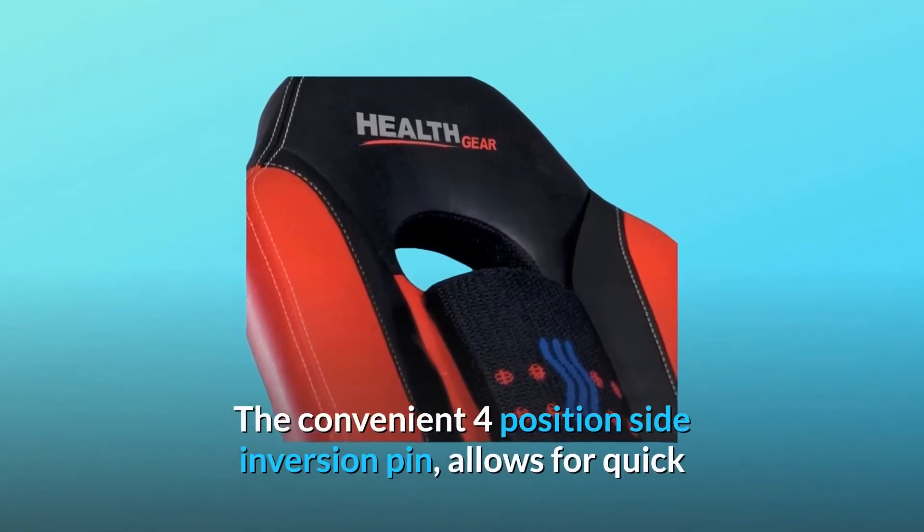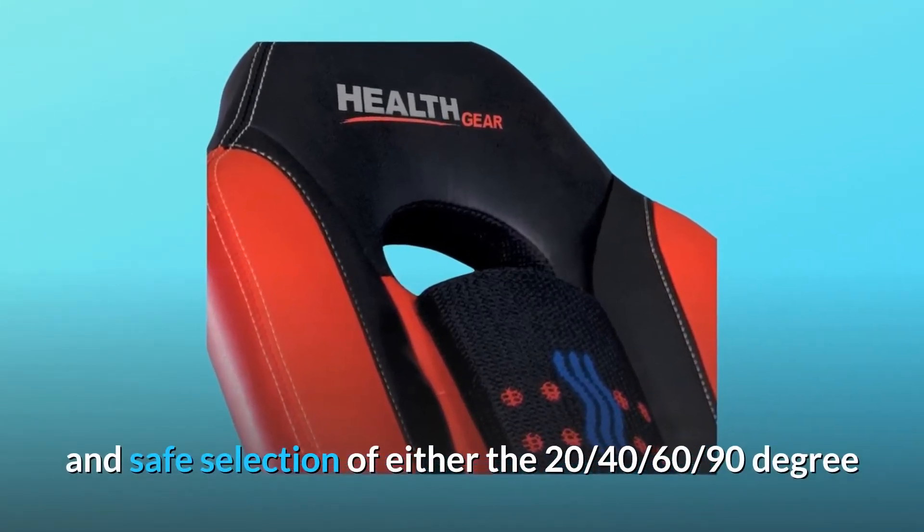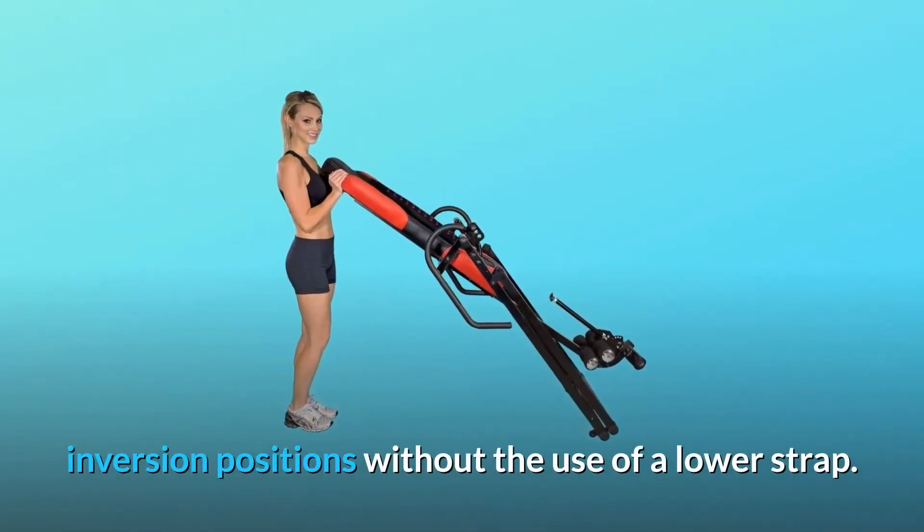The convenient 4-position side inversion pin allows for quick and safe selection of either the 20, 40, 60, or 90 degree inversion positions without the use of a lower strap.